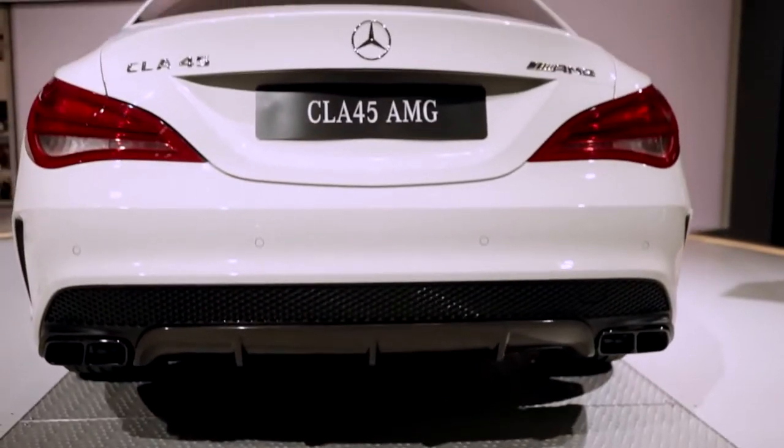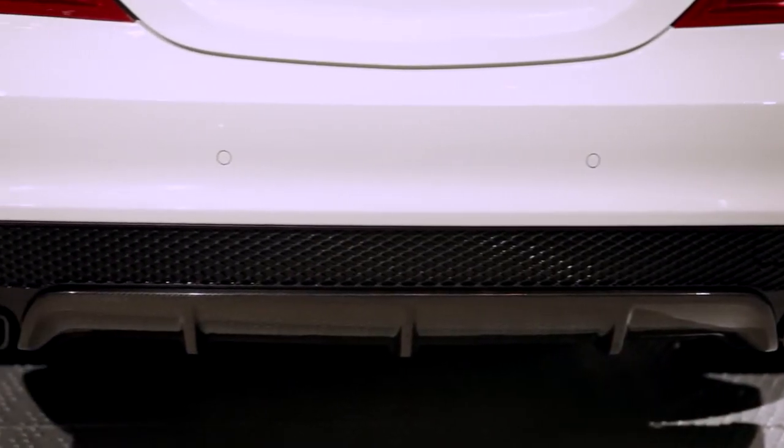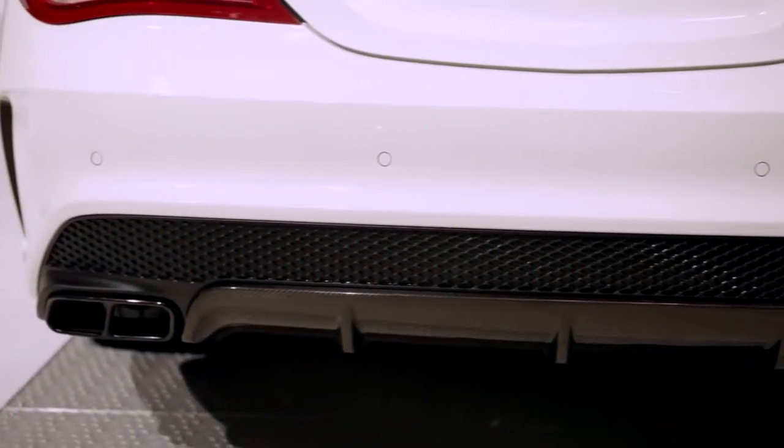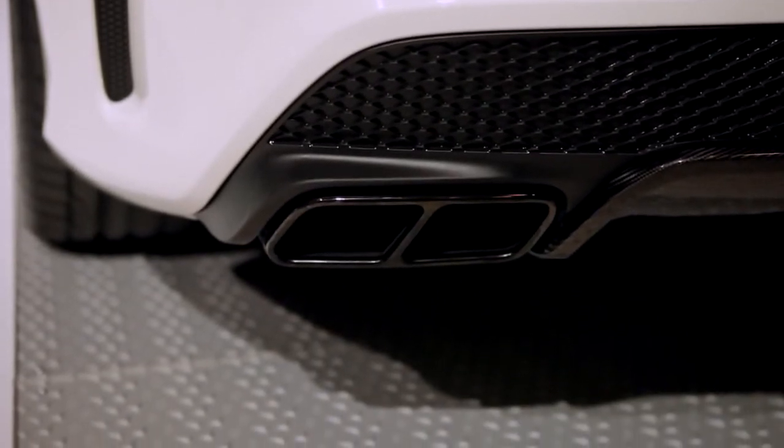As we take a look around back at the CLA45, you can see the amazing presence of this car. Unbelievable width, great accents on the fender arches which enhance that even further. And then this great diffuser — here it's finished in optional carbon fiber. Twin tailpipe exhaust; you get that wonderful exhaust note from the two-liter inline four-cylinder turbo engine.